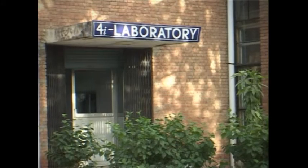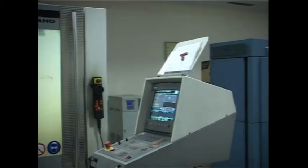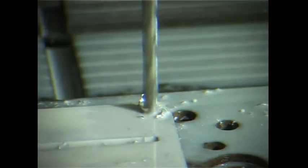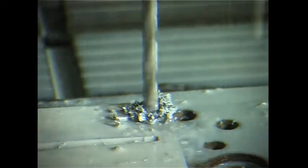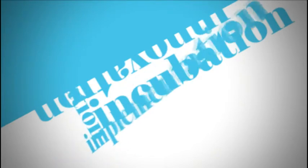4i Lab is a recent initiative at the Indian Institute of Technology, Kanpur. It is an enabling laboratory with an objective to facilitate design evolution into complete products. The 4 i's stand for Innovation, Integration, Incubation and Implementation.